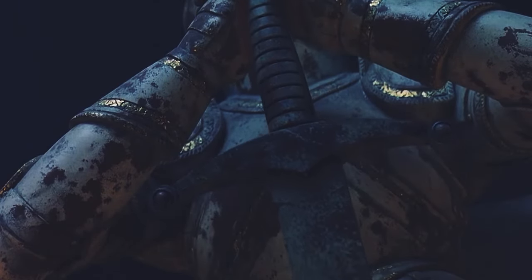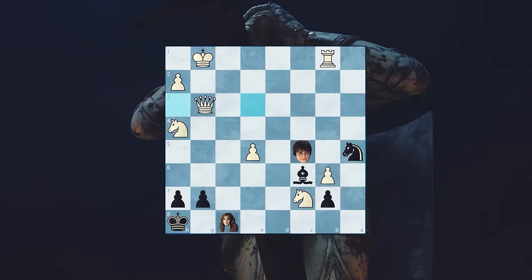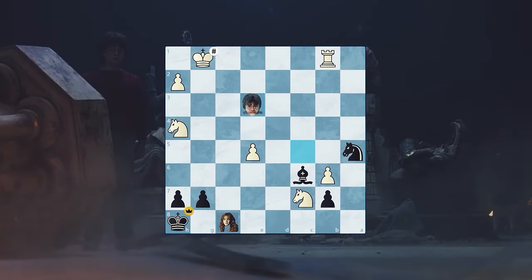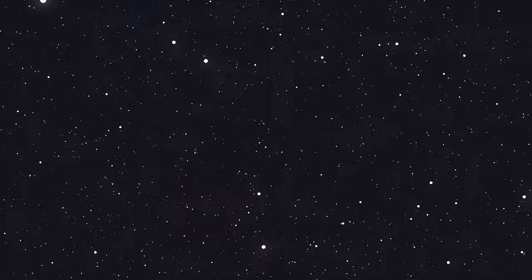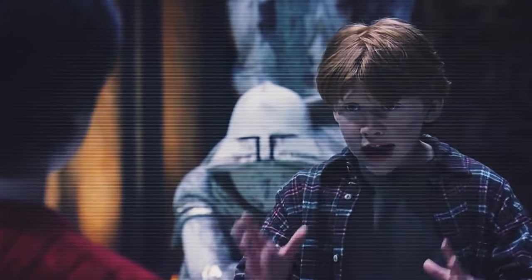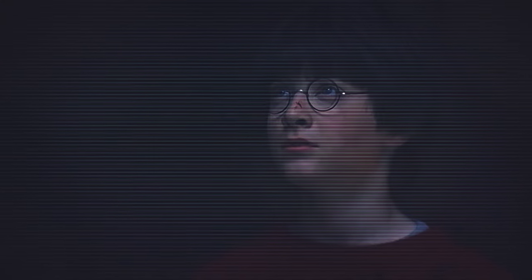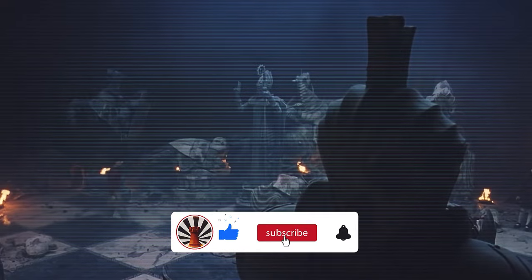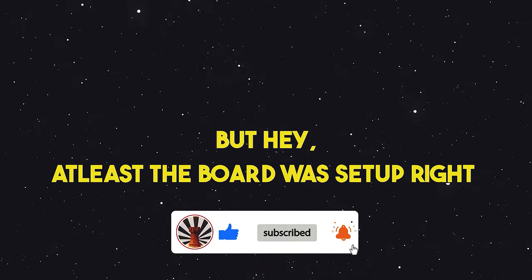However, White still has one legal move left to play, which is queen E3. Of course, this doesn't stop the checkmate, and the bishop recapturing the queen would lead to an eventual checkmate. However, they did end at one move too early. The reason I'm sure this is a mistake and not a deliberate quick ending is because throughout the game, White's queen was shown as the main villain. So having Harry destroy the queen before delivering checkmate would have been a powerful scene, but the writers and producers might have missed it. But hey, at least the board was set up right.